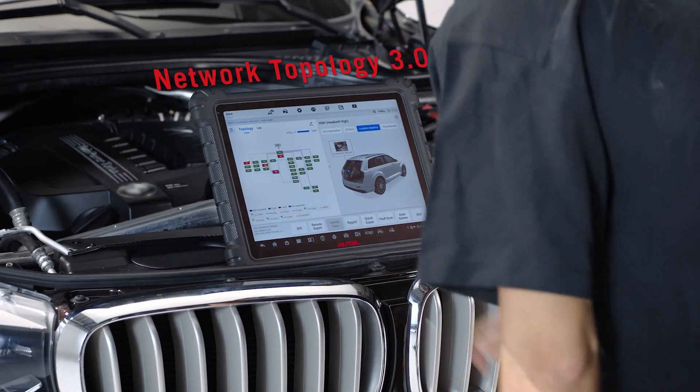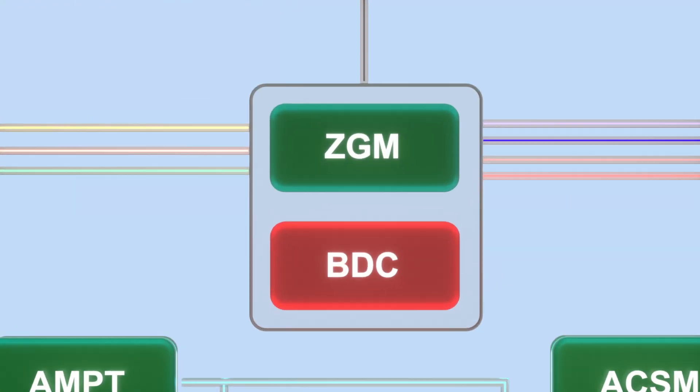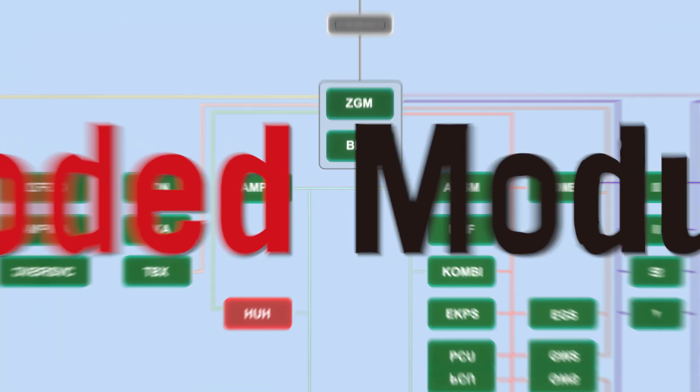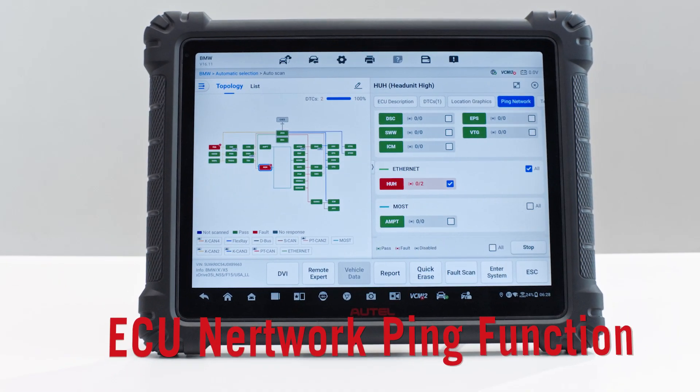Enhanced OE-style topology and dynamic network analysis deliver the ultimate diagnostic experience. Locate and directly ping ECUs to test signal quality and network integrity.